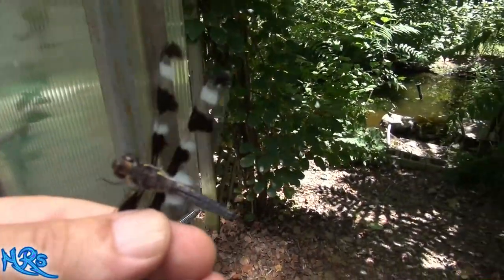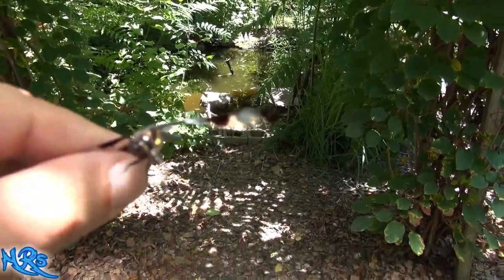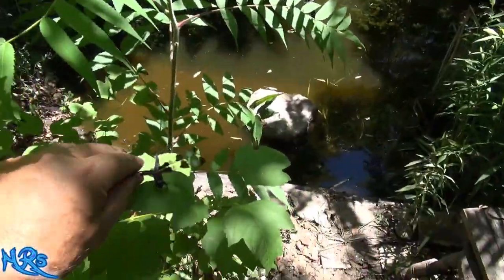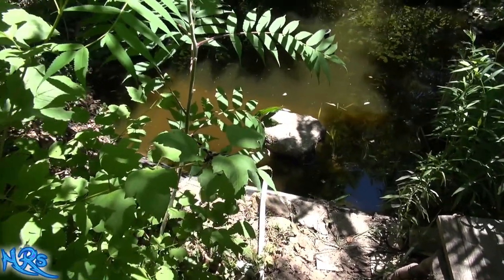They do get in my greenhouse from time to time. I'm going to let him go — let's bring him outside by the pond. He may not even make it; he's been cooking in the sun for a while.